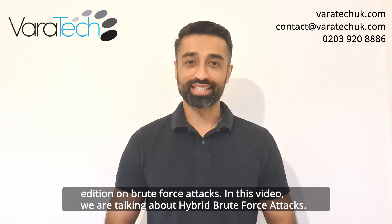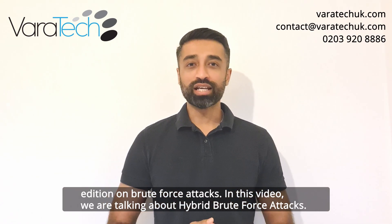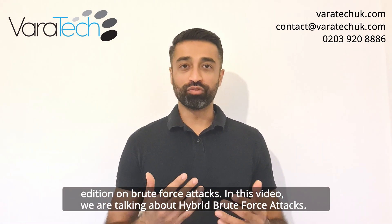Hey folks, it's Rohin from Varatek and welcome to part 4 of this Threatosaurus edition on brute force attacks. In this video we are talking about hybrid brute force attacks.